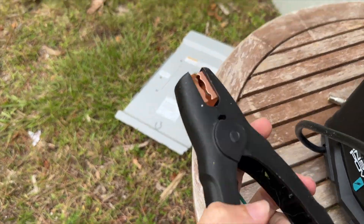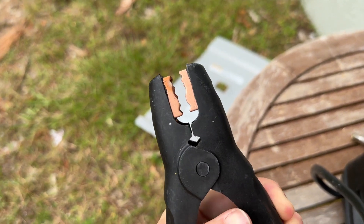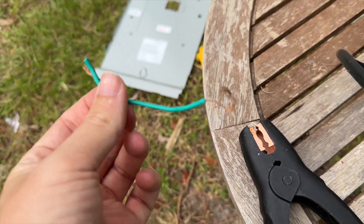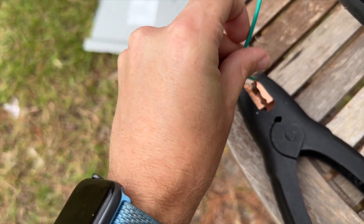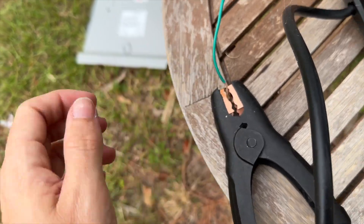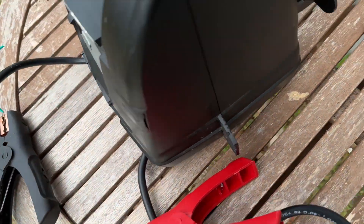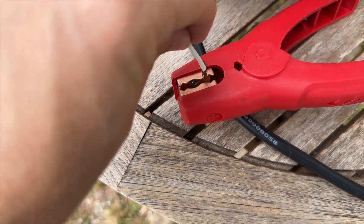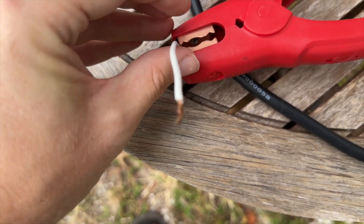The other issue I ran into: it does not clip on itself, so I basically had to fold the other end over on itself so it would just make contact. I did the same thing with the other one. I'm sure there are better ways, but this works.